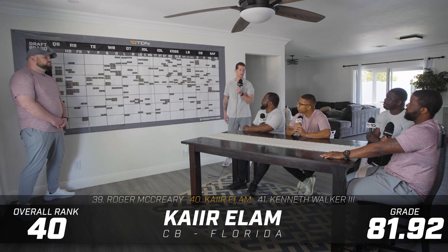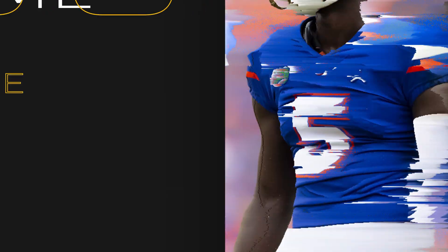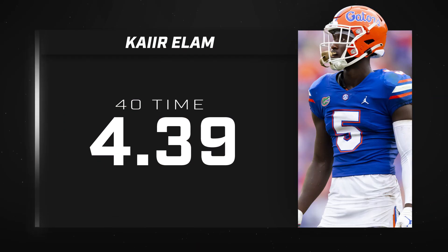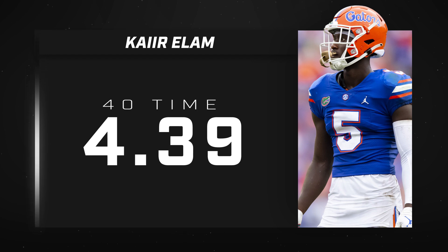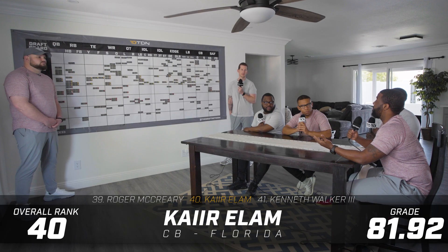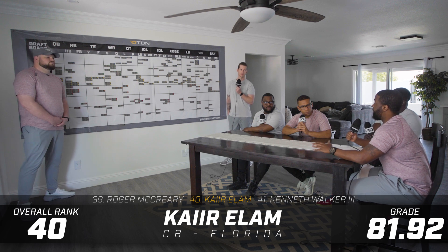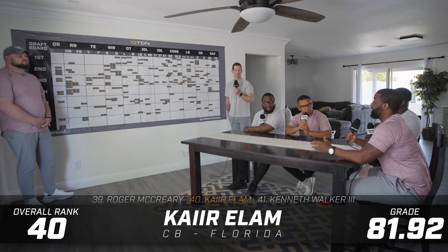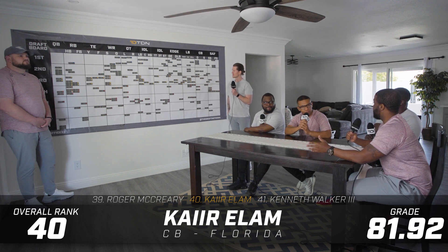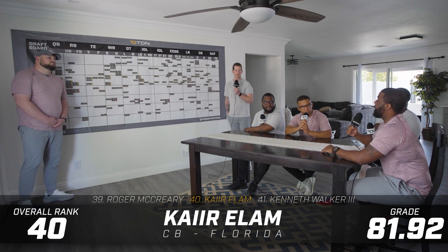What do you think of Kaiir? He's technically sound at the line of scrimmage, really technical in his press. But as mentioned, he may be limited athletically. We never see him play zone. So he might be a plus corner in zone defense. The Florida defense just put cornerbacks on the island and told them to roll with it — man-to-man, no gap integrity. They just told their corners: you're on the island, play man-to-man defense.